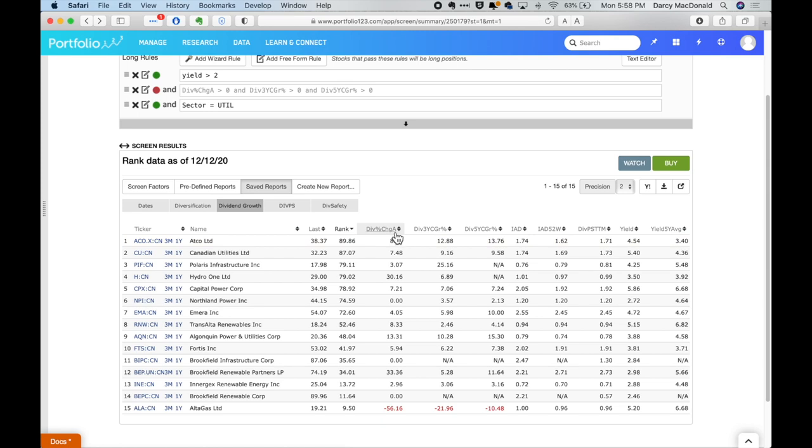This column is showing us the rate of change of the dividend for each company in the current year, over the last three years, and over the last five years. These three numbers together give us a sense of the overall long-term dividend growth that these companies have delivered for investors, while this column over here tells us what the current yield is. A company with a strong track record of dividend growth in the past is quite likely to continue that dividend growth policy into the future — people buy these stocks looking for not only a high dividend yield, but also dividend growth.